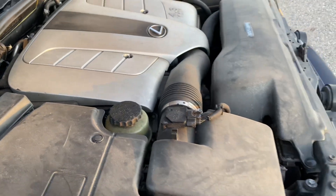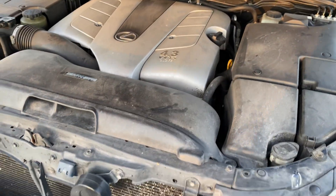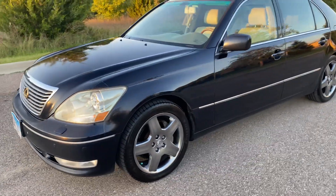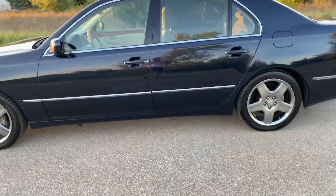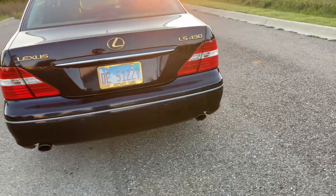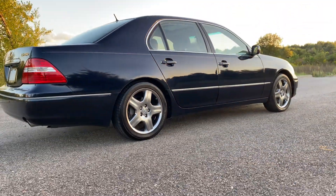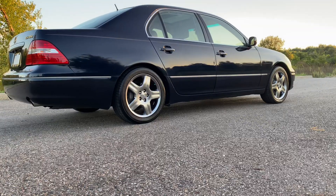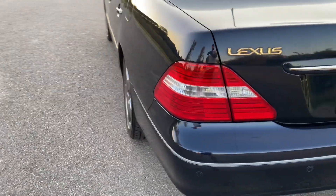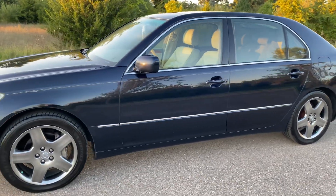Lexus wiper blades too — because if you're going to own a car like this, why not, right? And that's pretty much it. Super clean, super smooth. It's hard to find these in this type of shape. Paint's really shiny and still reflects like new even with all the miles on it. Really took some time to do this, but it came out really well.